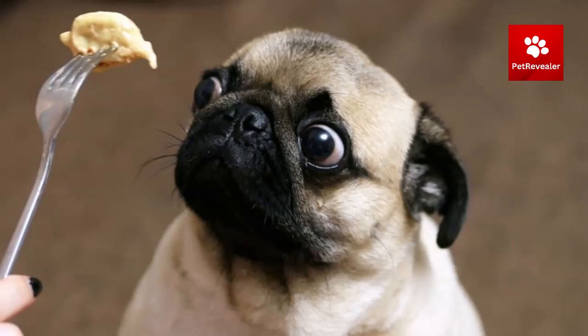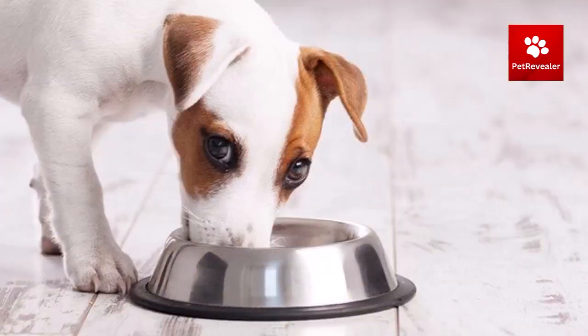If your dog is on a raw diet, it may need more frequent meals due to the faster digestion of raw food. Consult with a veterinarian to rule out any underlying medical conditions that may be causing your dog to be constantly hungry and to provide guidance on feeding and nutrition.